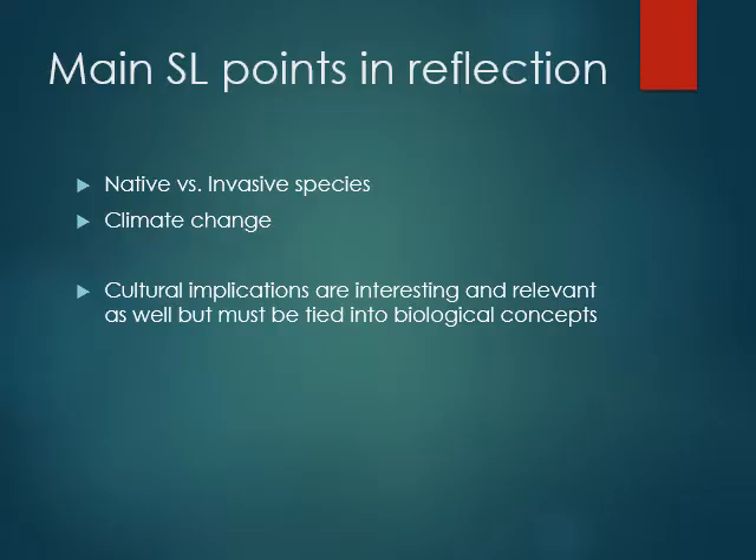Some of the main takeaways in reflection, when you're going through your kuleana paper, are native versus invasive species in some of these places, climate change, and cultural implications as well. Please make sure you relate them to the biological concepts — like talking about restoring our food systems to what they once were. That's really important here for a lot of reasons, and cultural reasons are definitely one of them. Hopefully you'll learn more of that as you start going through some of these opportunities, especially if you go to the in-person one.